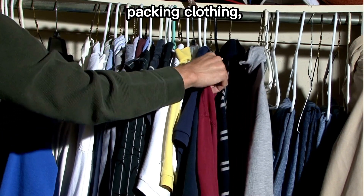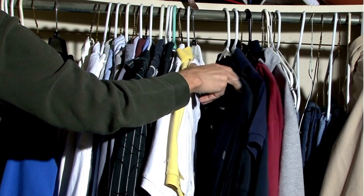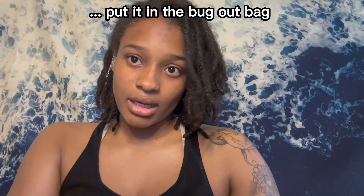Keep in mind that when you are packing clothing, look in your closet for the clothes you haven't worn in ages. You barely remember this outfit, but you don't want to throw it away? Put it in the bug out bag.